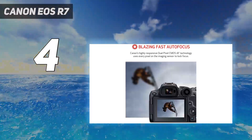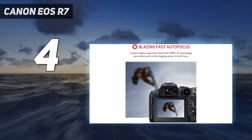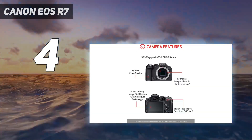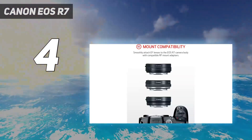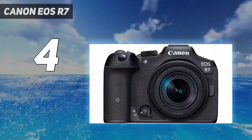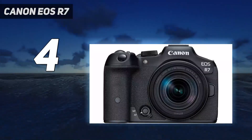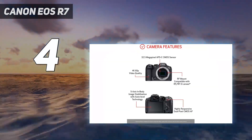With a fantastic in-body image stabilization system, it's well-equipped for handheld video work or photos at slower shutter speeds. The camera also has best-in-class autofocus and quick-burst shooting, so it's a great choice for sports and wildlife photography. Performance aside, it's also sturdy and weather-sealed, with an outstanding battery life among mirrorless options.